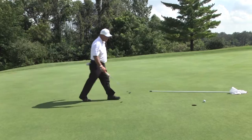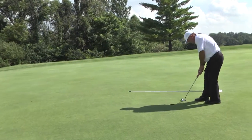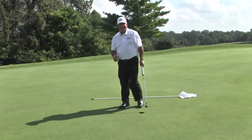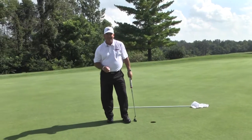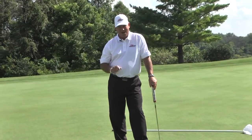Let's go out and tap it in. And there we go. Well, that concludes today's show. I hope everyone enjoyed watching. Watch us next time on Golf Tips with teaching professional Gary Bauer.